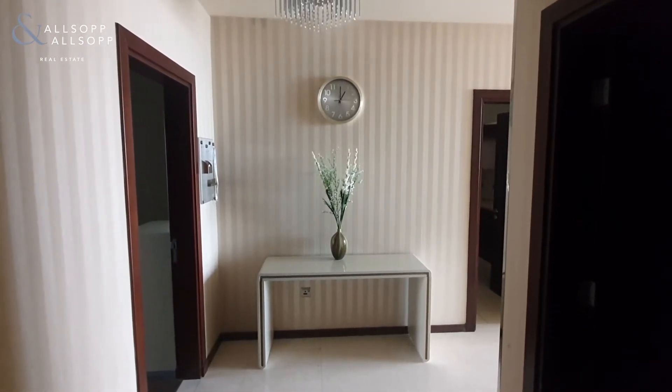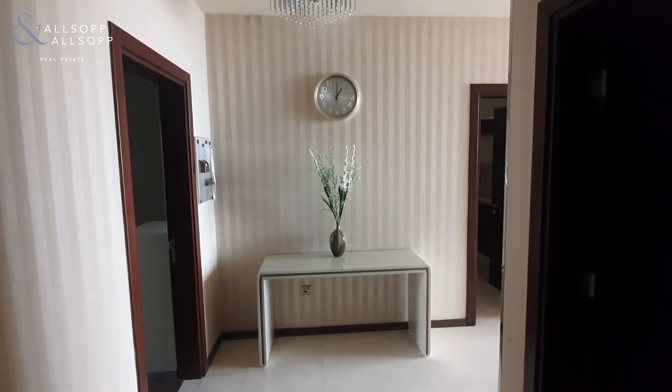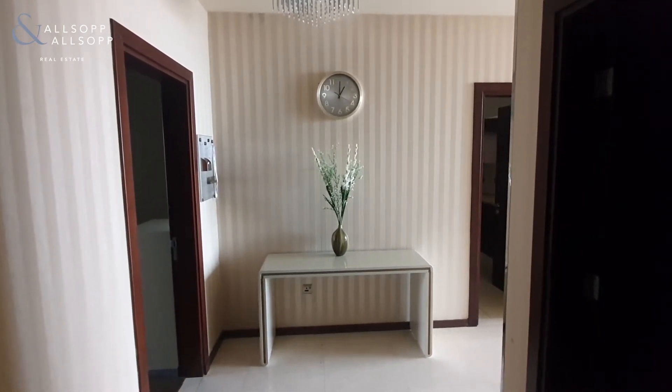Hi guys, Ryan here from Allsop and Allsop. Today I'll be showing you this three-bedroom apartment in Tiara Residence Aquamarine building.